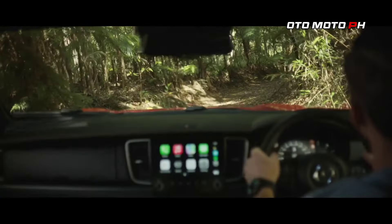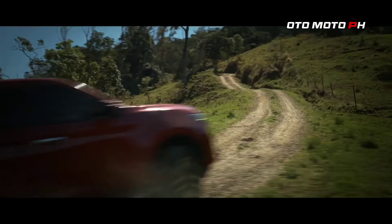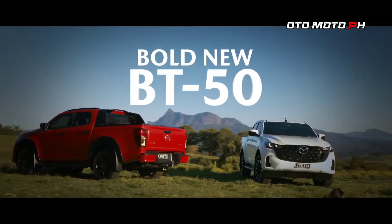Key changes in design: Front facelift. The BT-50 now features new headlights that echo the design language of Mazda's CX-5 and CX-50 models. The redesigned grille and bumper contribute to a more modern and aggressive front look.